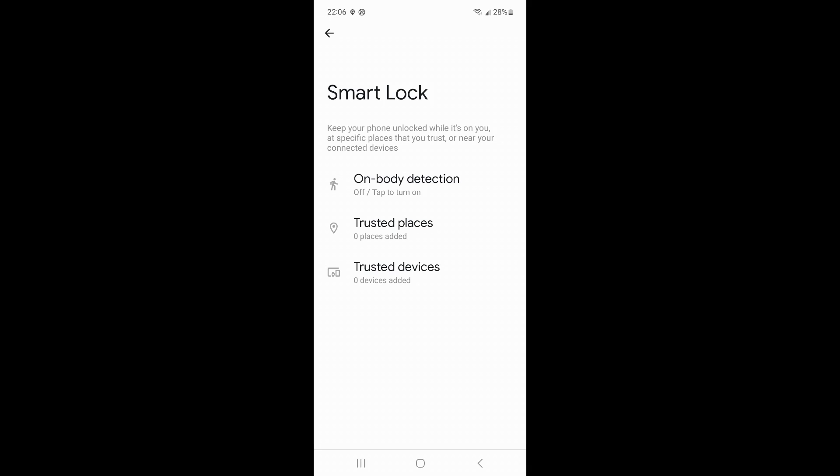If you set up a trusted device, the locked Samsung phone will unlock near that device. If you set up on-body detection, the phone can be unlocked normally as long as it is close to your body or the temperature reaches the unlocking standard.